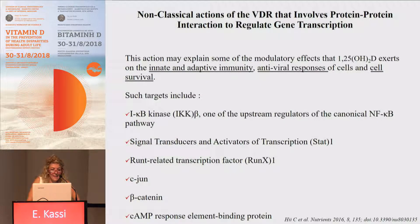Vitamin D can also regulate the transcription of genes that do not contain VDREs in their promoter. This action involves protein-protein interactions and may explain some of the modulatory effects of calcitriol exerted in innate and adaptive immunity, antiviral responses, and cell survival. Such targets include the NF-κB pathway, signal transducers and activators of transcription STAT1, RANK, c-jun, beta-catenin, as well as CREB.